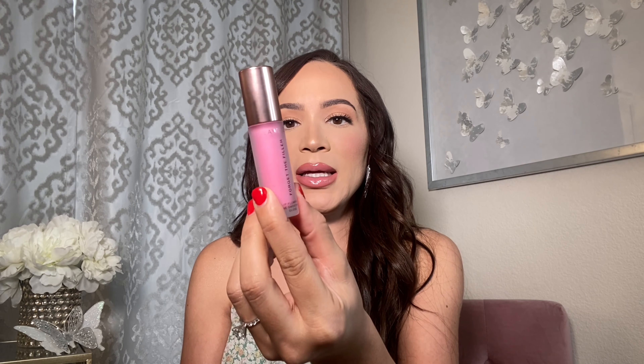The first thing I have to talk about is this lip product. I'm obsessed. This is the Lawless Forget the Filler plumping lip gloss. On the back it says plumping, smoothing, and nourishing.